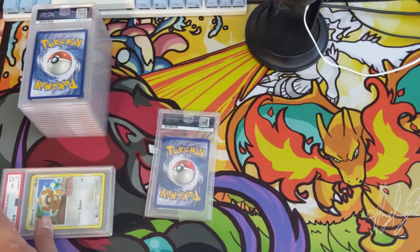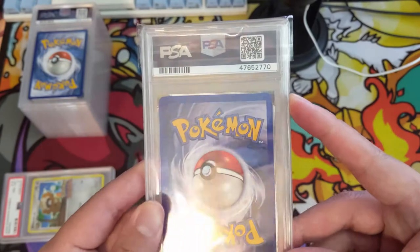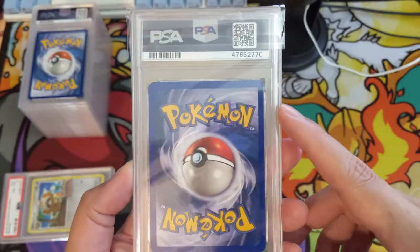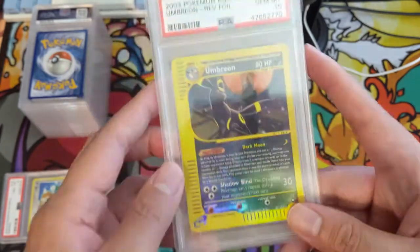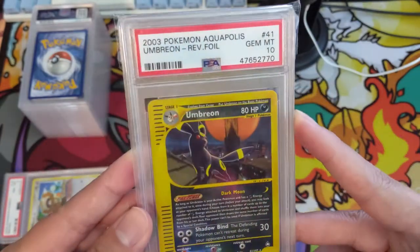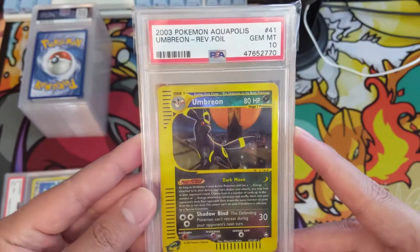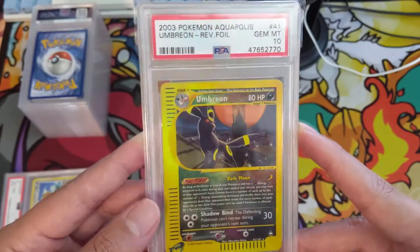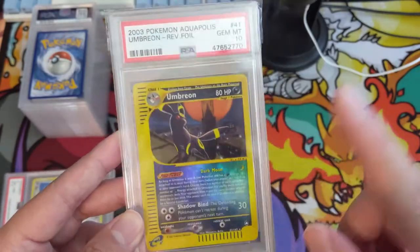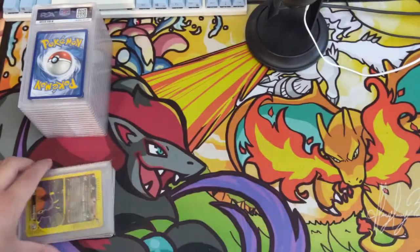I thought there might be some gems given everyone going crazy about Champions Path, but it wasn't the case for me at PWCC. This next one is a pretty big purchase — I haven't been buying many high-end PSA cards lately, but we have an Aquapolis Umbreon Reverse PSA 10. Anything PSA 10 from this era goes for crazy prices; reverse foils are significantly less, but I thought this was a good price so I pulled the trigger. Very happy to add this to the collection.